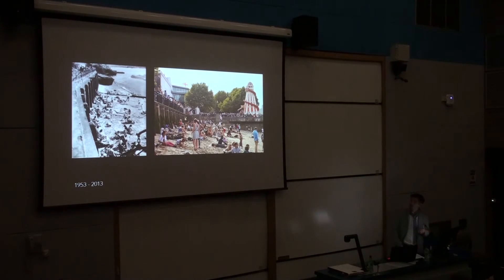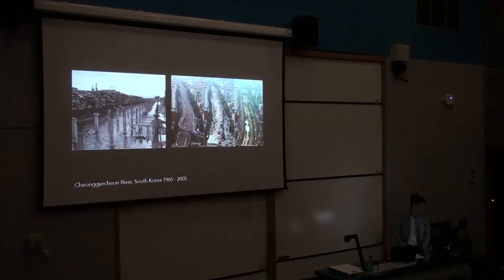Londoners have always had this ability to connect with the Thames in whatever way they can. The image on the left is from the 1950s, before it was declared dead, and there's a shot from 2013 where people are still taking advantage of the low tide — just outside the South Bank, not exactly sitting on a sunny beach like Brighton. But it's not as crazy as you might think in terms of Richard Rogers' proposal.